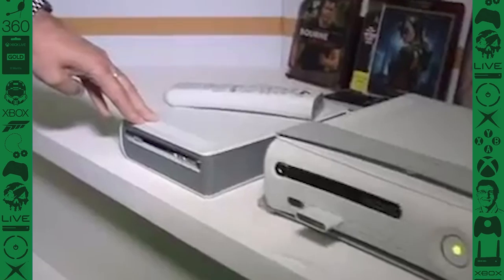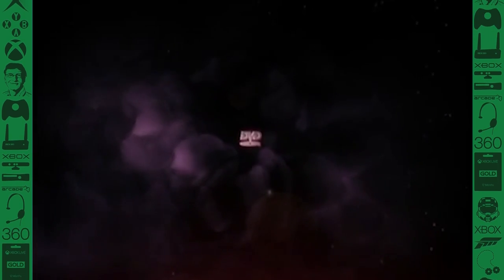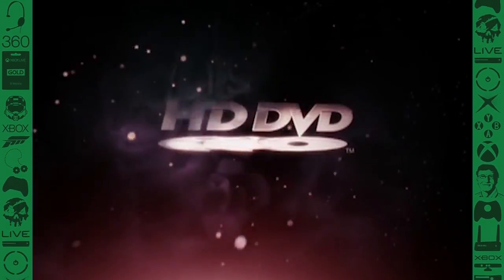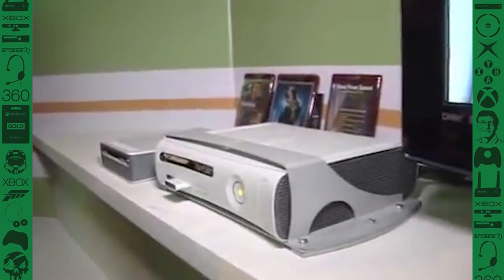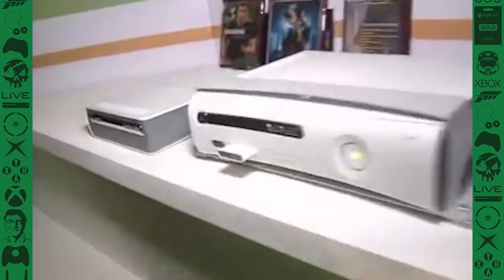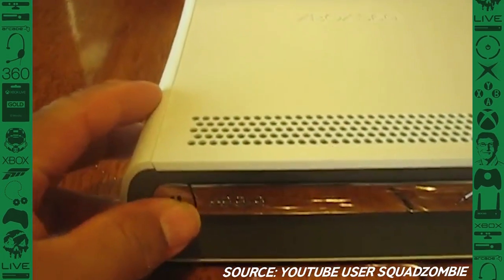First up we have the absolutely amazing Xbox HD DVD player. For people who don't remember, HD DVDs were supposed to be the new HD successor to the DVD. Remember when everyone had VHSs and then jumped to DVDs and it was kind of this huge market boom for DVD players? Well, Microsoft decided they needed to capitalize on what they hoped would be another surge of sales like that, but they decided to take the side of HD DVD instead of Blu-ray — and it's pretty clear they picked the wrong side.